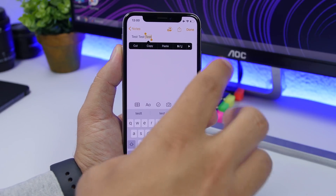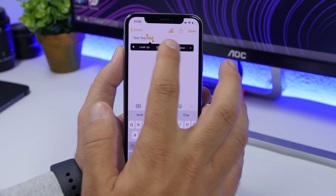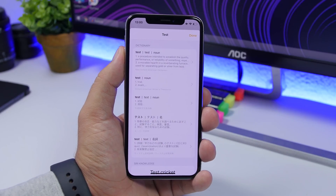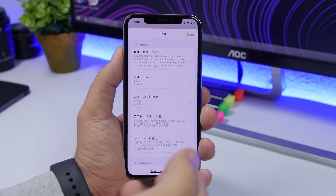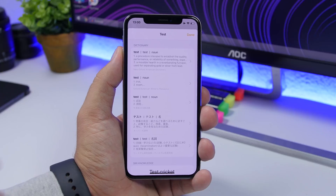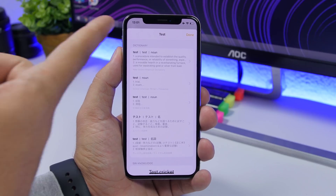If you select a word, a menu will appear. You can tap that little arrow right there, then tap Look Up, and it will show you the dictionary — the meaning of that word, uses of that word, and everything about it.